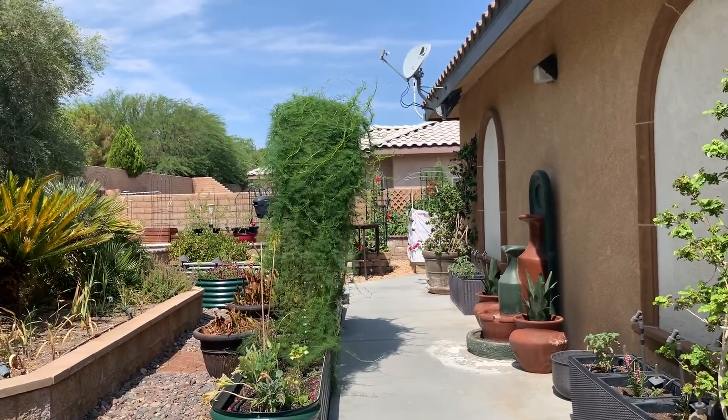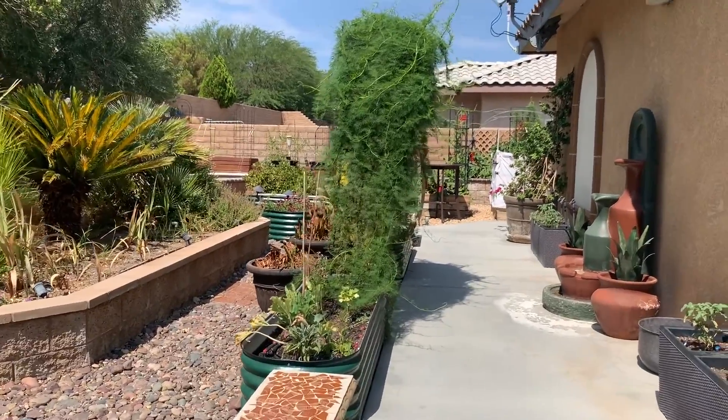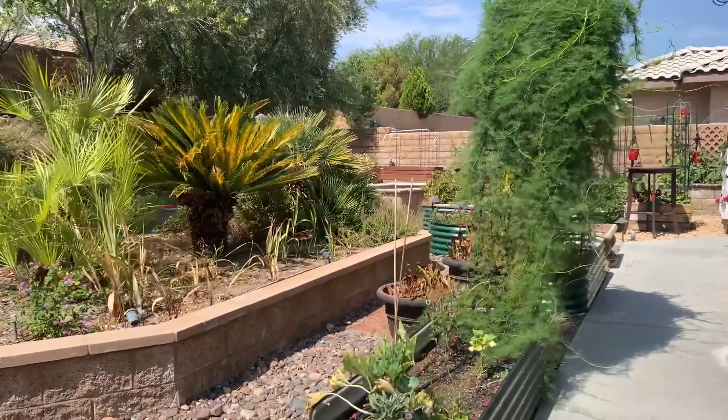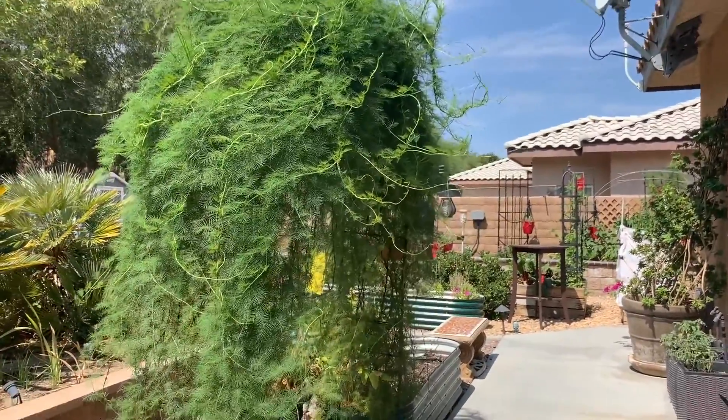The cypress vine loves the temp too — it says July, bring it. Doesn't care. Crazy.